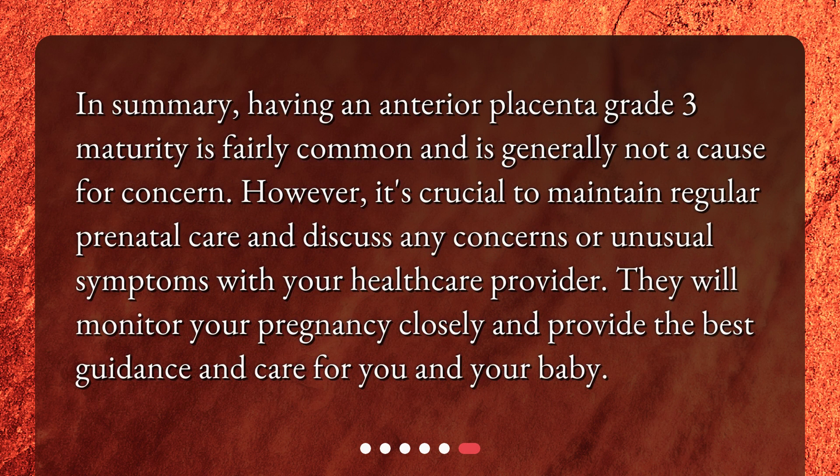In summary, having an Anterior Placenta Grade 3 Maturity is fairly common and is generally not a cause for concern. However, it's crucial to maintain regular prenatal care and discuss any concerns or unusual symptoms with your healthcare provider. They will monitor your pregnancy closely and provide the best guidance and care for you and your baby.